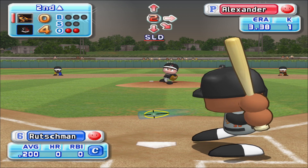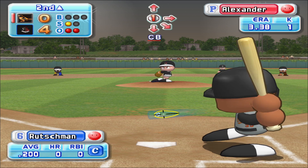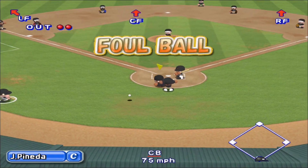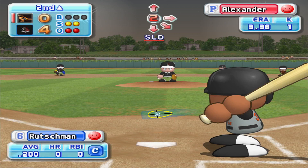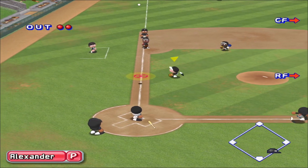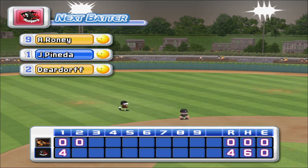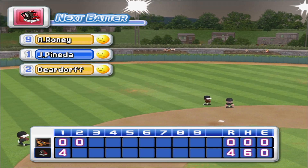Next up, Chris Ritzma. Here we go, the first pitch. Strike. Foul ball. Off the bat, but he's jammed. He caught it. There's the third out. No runs, no hits, no errors. We enter the bottom of the second inning. The Orioles, zero. Charlotte, four.